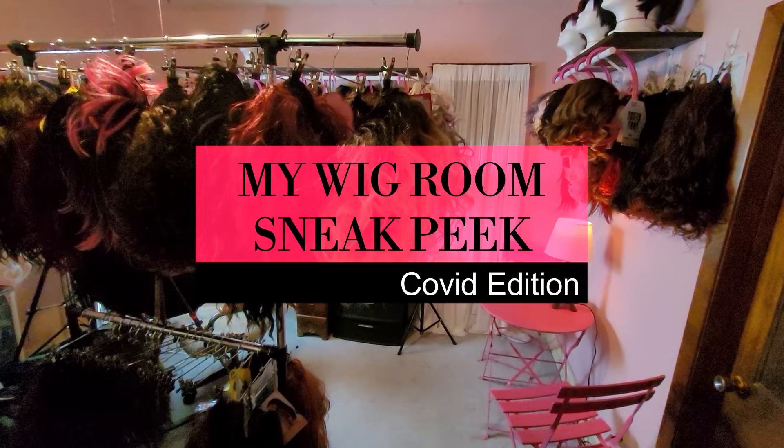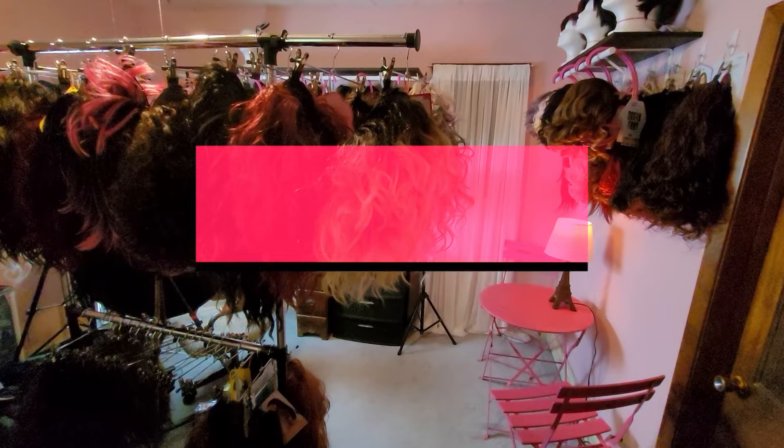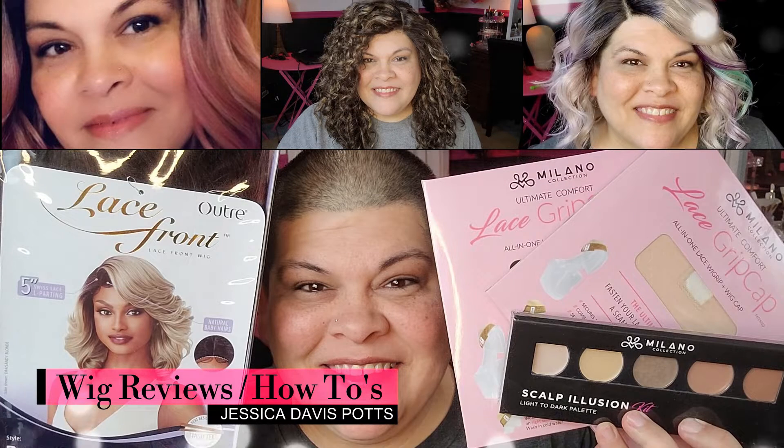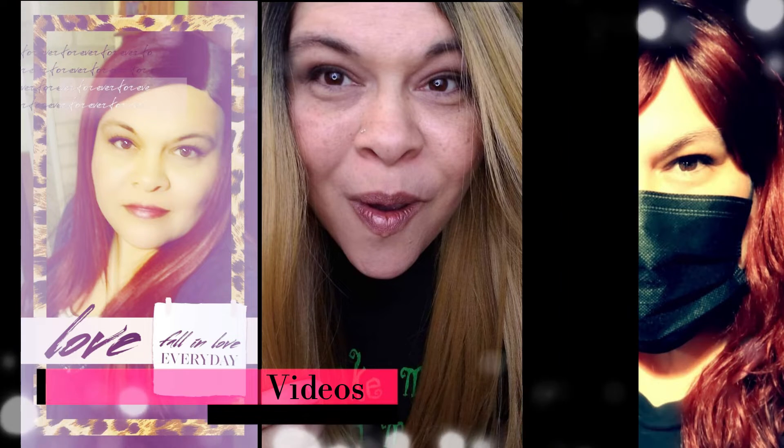Hi, welcome to my channel. Today I'm going to do something a little different. Unfortunately, I have COVID and I'm not feeling the greatest. So I thought instead of doing the wig review, I will give you a little tour of my wig room and show you the wigs that I have coming up. All right, stay tuned.